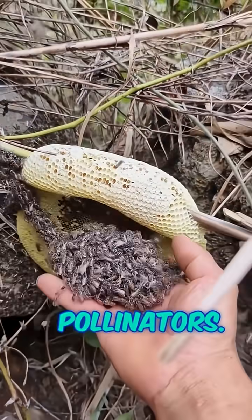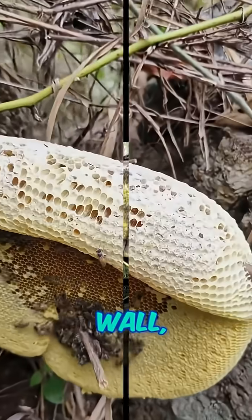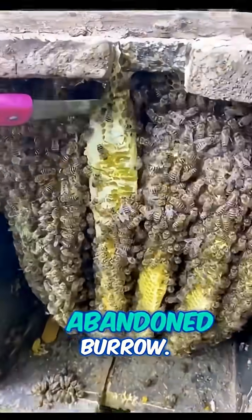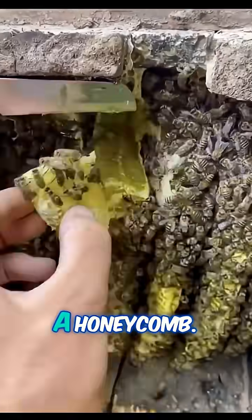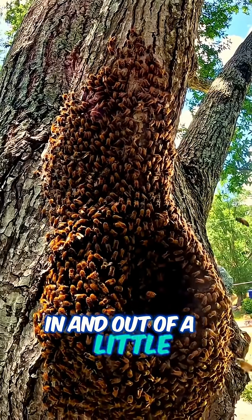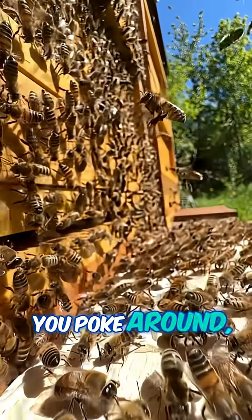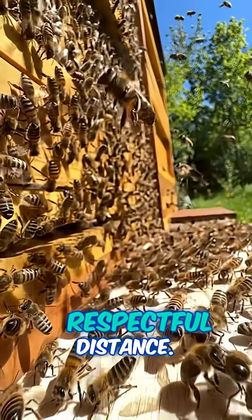They're the gentle pollinators. If you find their nest, it's usually hidden in a hollow tree, wall, attic, or even an abandoned burrow. Bee nests have a honeycomb look — all hexagons and golden wax. If you spot bees buzzing in and out of a little hole, that's probably their front door. Bees are chill unless you poke around, so best to keep a respectful distance.